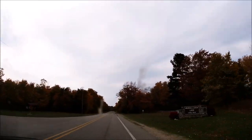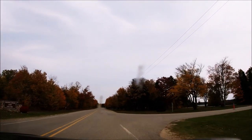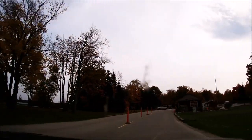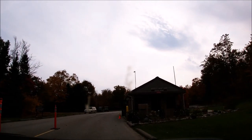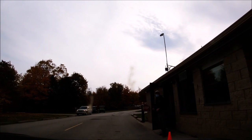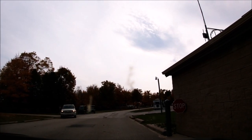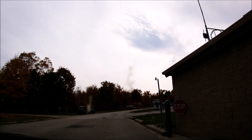We're going to check out Muskallonge State Park - that's the campground right there. Pulling in to the park entrance now.